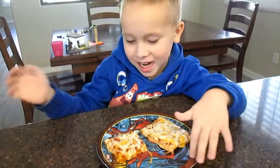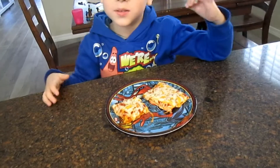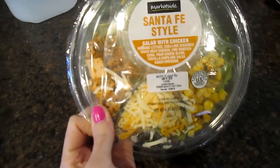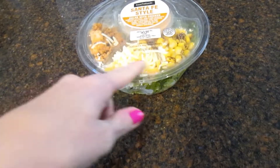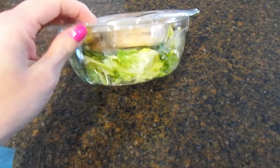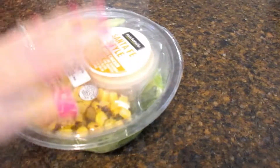Blake's having pizza for lunch — just leftovers from last night's dinner. What I'm going to be having for lunch is a salad I got from Walmart at the last grocery haul. It comes with buffalo chicken, shredded cheese, corn, and a Santa Fe style dressing that's really good. This has 280 calories, so that will be my lunch for today.